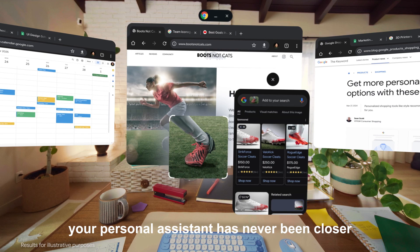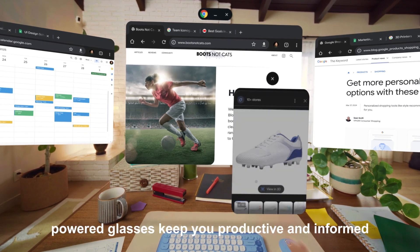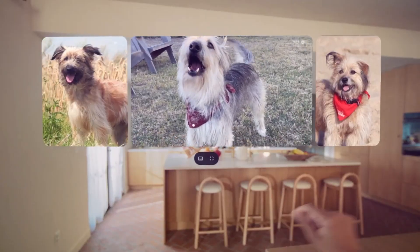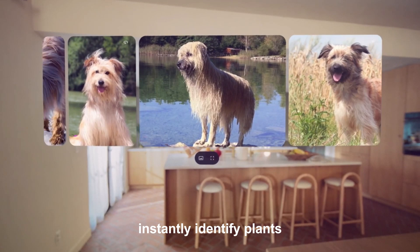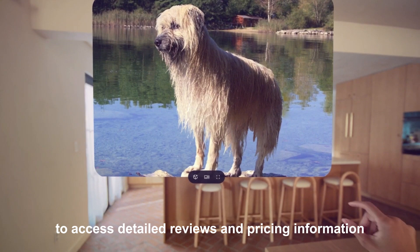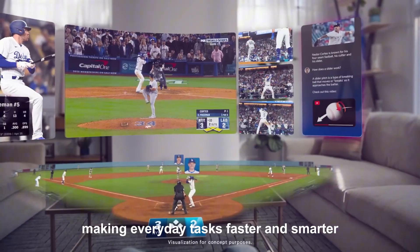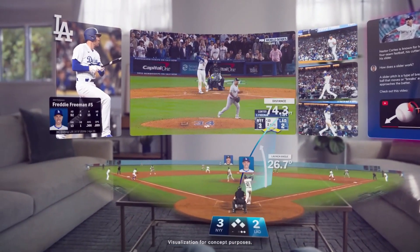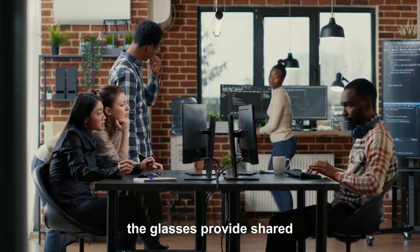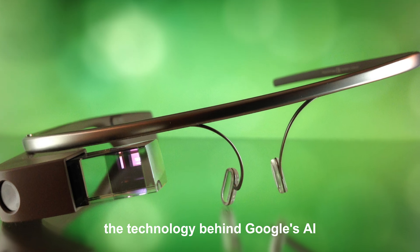The AI-powered personal assistant keeps you productive and informed, managing your calendar and delivering contextual updates even during your busiest days. Advanced object recognition lets you instantly identify plants, animals, and landmarks, or scan products to access detailed reviews and pricing information. Google's AI ensures unmatched accuracy, making everyday tasks faster and smarter. Enhanced collaboration tools revolutionize teamwork with AR workspaces, whether brainstorming ideas or managing remote projects — the glasses provide shared virtual environments for unparalleled collaboration.